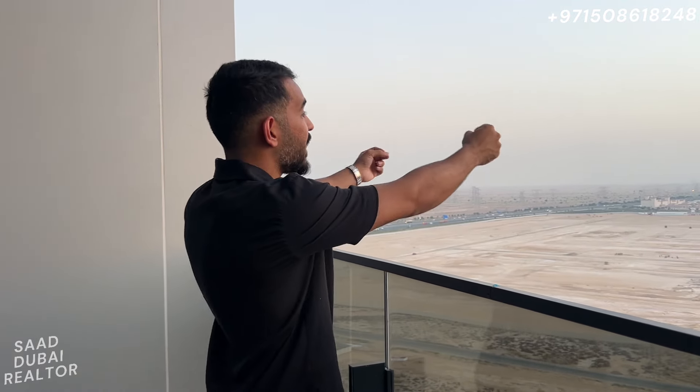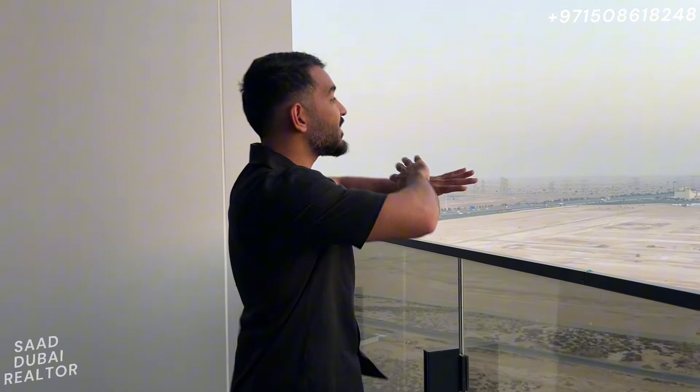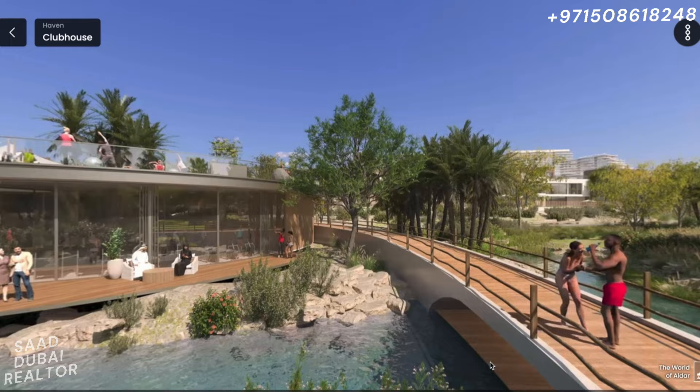This is a phenomenal project and it's going to be by registration only, so if you're interested do get in touch so I can register you for the launch. We're going to have an appointment-based system, so if you reach me early I can register you early and we can have the best appointments. I'm sure these are going to be the only two apartment buildings in Haven, and they're definitely going to sell out — there's going to be a big scarcity of apartments within this community.